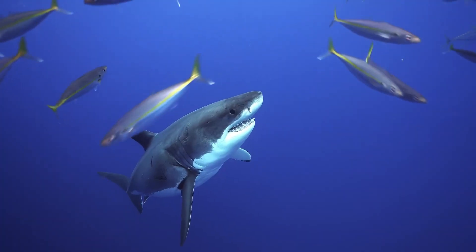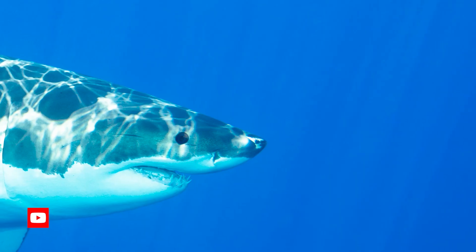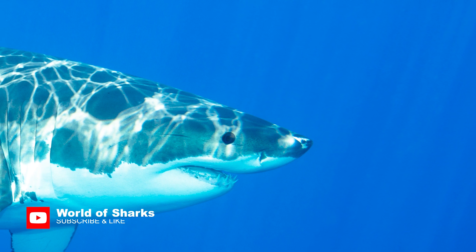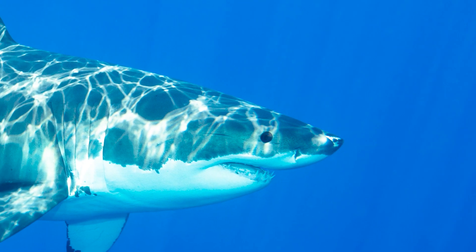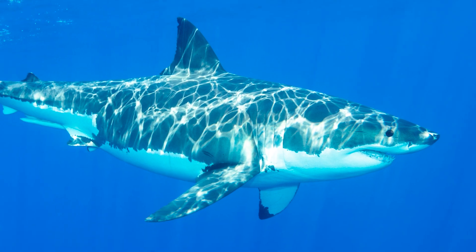The top half of the shark's skin is gray colored and the bottom half is white. Sharks have secondary rows of teeth behind the front row — these backup teeth are ready to move into place if a tooth is lost, and the teeth will continue to grow in this conveyor belt fashion.